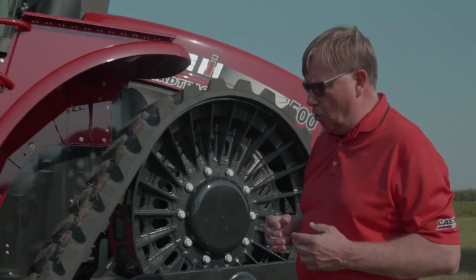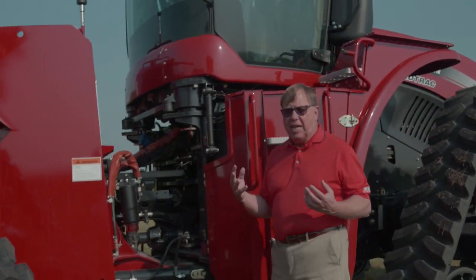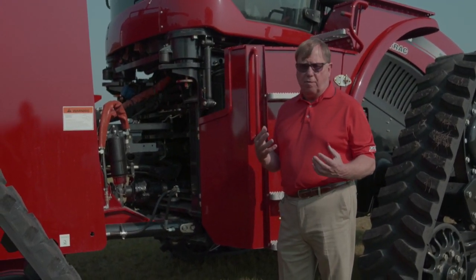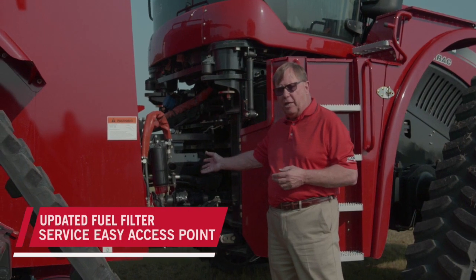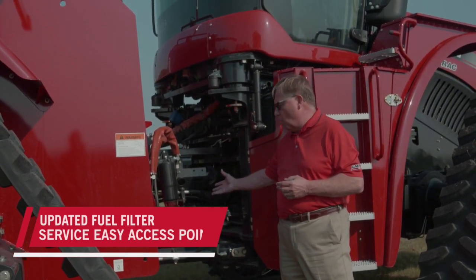Moving back through the Steiger road track, you'll also notice that the CVX drive transmission gives you infinite speeds from 300 feet per minute up to 25 miles per hour. We have also moved the fuel filter service capability to ground level, so just like the big quads, you can check fuel quality and drain water off the tank to keep operating.